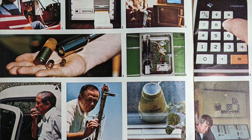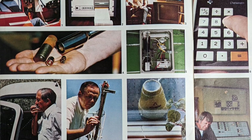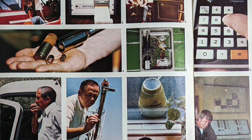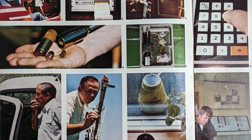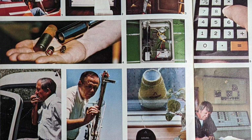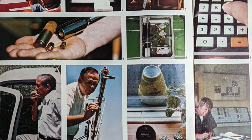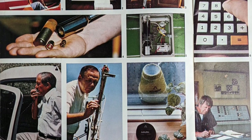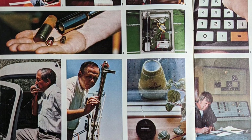Number three, closed-circuit television lets Washington dairyman Kenneth Longmire monitor calves and pens from his house. Number four, necessary items for electronic branding of livestock include tiny radio transmitter, battery, implant capsule, and bolus gun. Number five, this pendulum-based system keeps combines level over rough terrain.